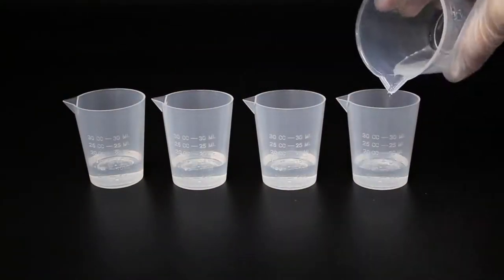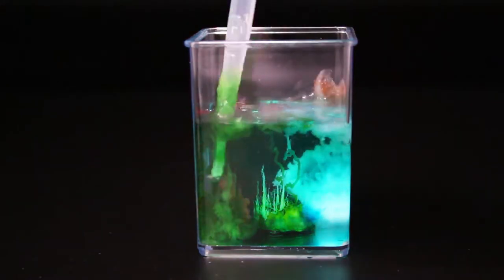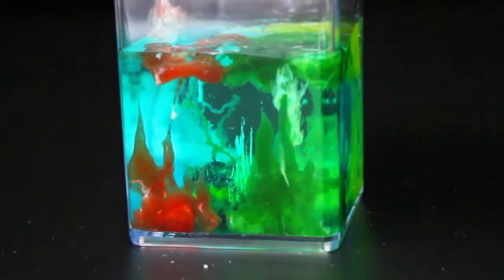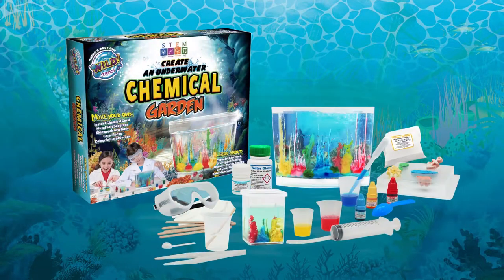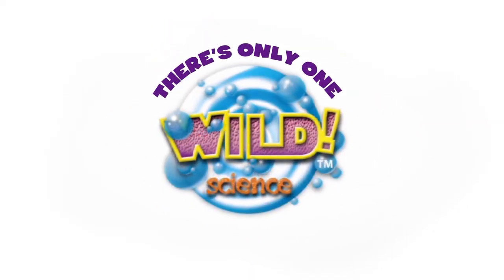Make colorful chemical mixtures to create more coral effects and keep your finished seascapes in two spectacular display tanks. The Underwater Chemical Garden — and remember, there's only one Wild Science.